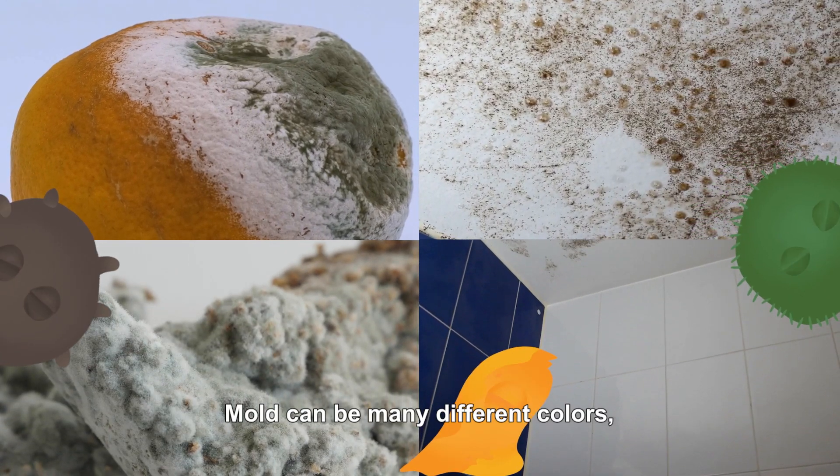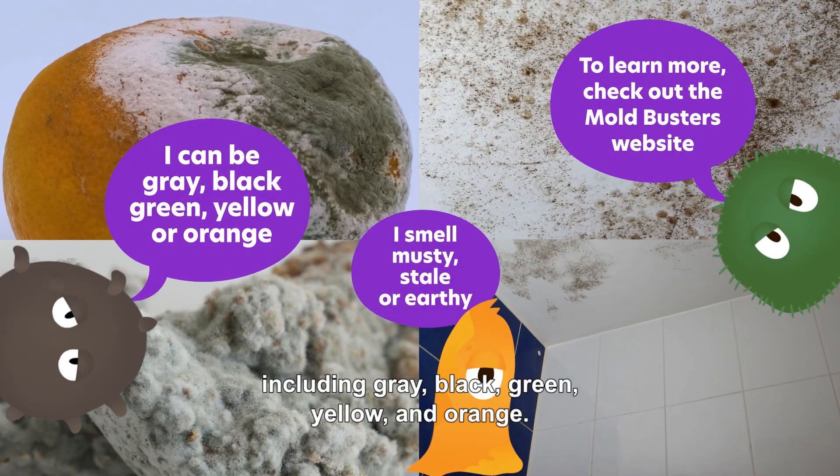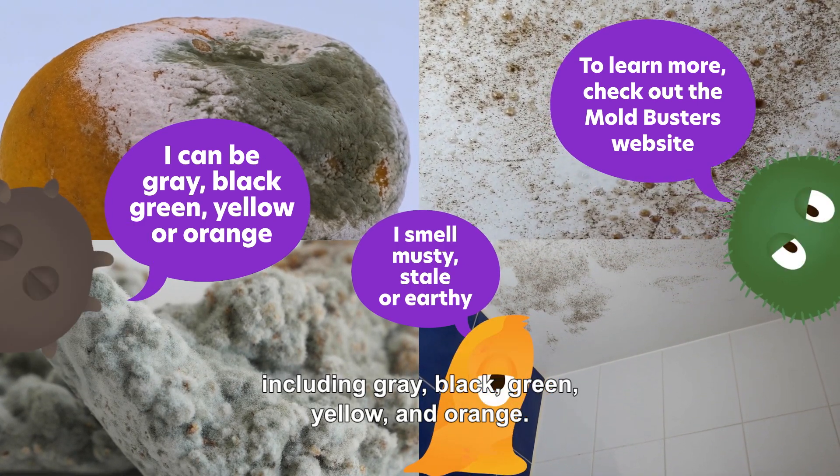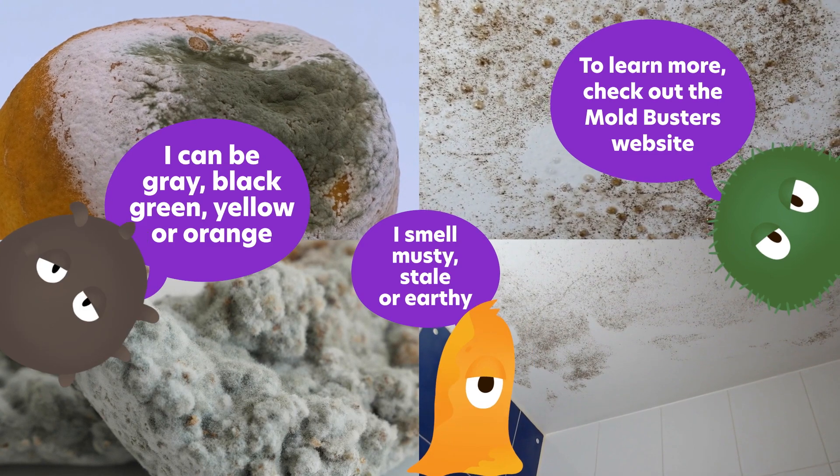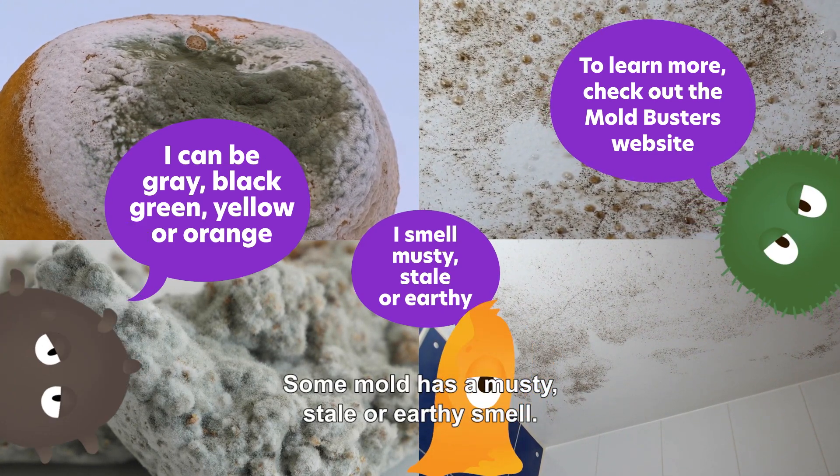Mold can be many different colors, including gray, black, green, yellow, and orange. It may look furry, slimy, or powdery. Some mold has a musty, stale, or earthy smell.